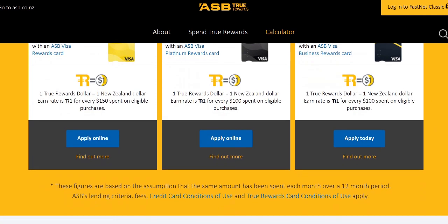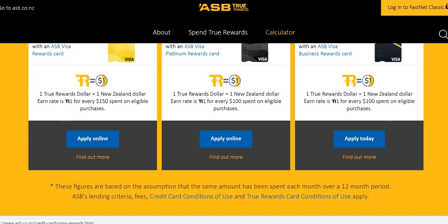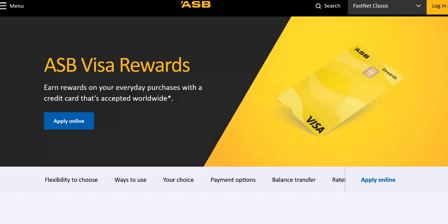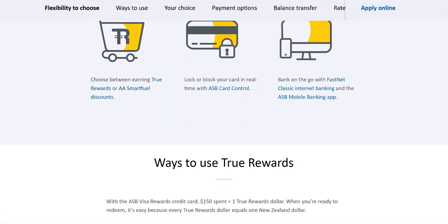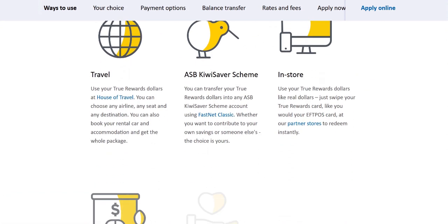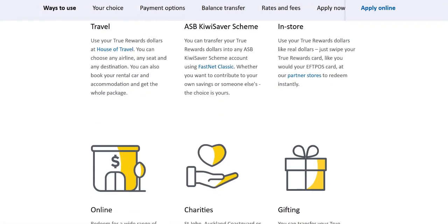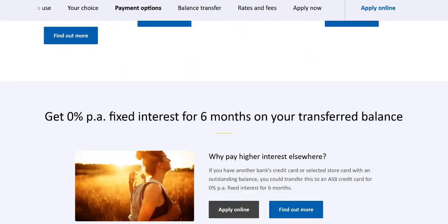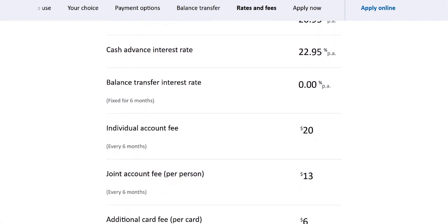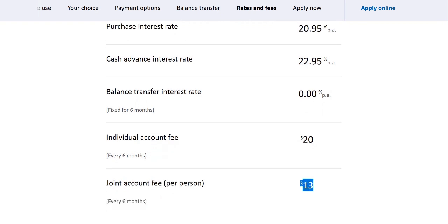You can look at the annual fees by clicking on these links. The two most popular options are the ASB Visa Rewards card — just click on find out more. You can see it's talking about all the benefits, the fact that $150 equals one True Rewards dollar. It will tell you the annual fee, which is $40, charged at $20 every six months. You can also look at their interest rates, and there's an additional fee if you want someone else to have a card on your account.